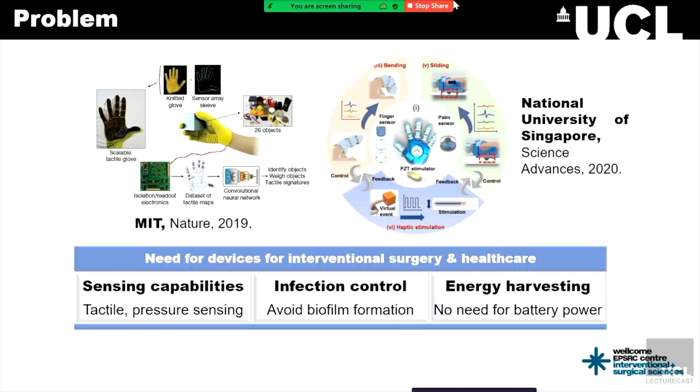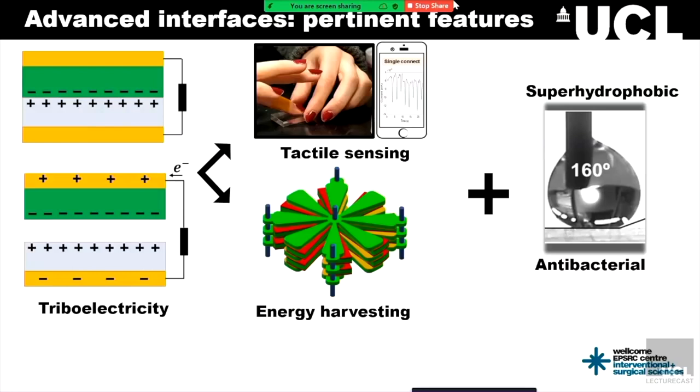Out of all the numerous requirements needed for healthcare applications, we have been focusing on three main ones: sensing capabilities, energy harvesting, and infection prevention. The strategy we've followed is to make use of triboelectricity — a type of contact electrification which takes place when two dissimilar materials come into contact, are separated or rubbed against each other. This contact electrification, together with electrostatic induction, enables triboelectric sensors to produce a current whenever they come into contact with a material. Triboelectric sensors not only have the potential of detecting, but also of being self-powered due to their energy harvesting capabilities.